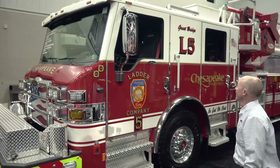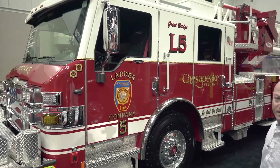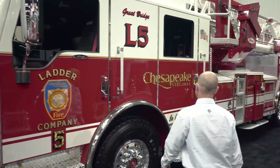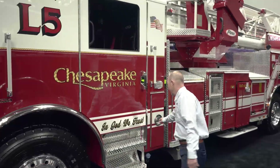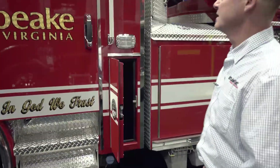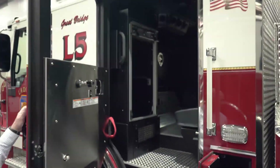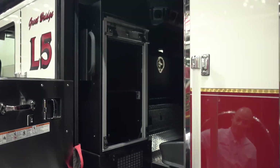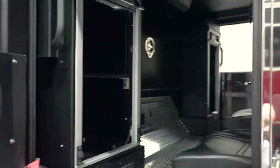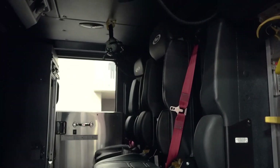They went with a Velocity cab here, flat roof, and went with a PACCAR motor paired with an Allison transmission. Coming back, we have extinguisher compartments behind each door, both sides, for a water can. They went with a five-man cab, three straight across the back. You can see two EMS compartments in there and one compartment that we built for the engine tunnel to go ahead and have some extra storage inside of the cab.